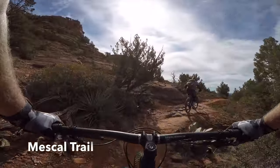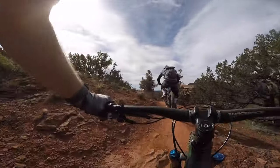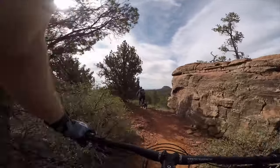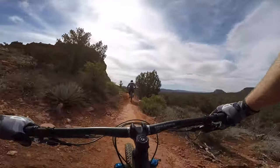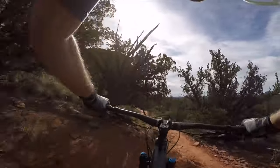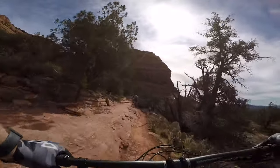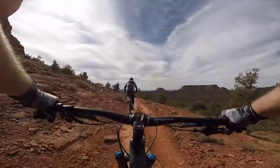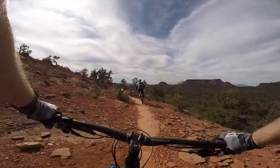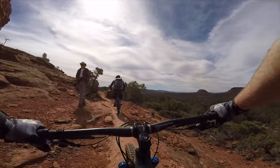Now we're back on Mezcal. Mezcal is a cool trail because you ride along the red rock — it's fun switching between the dirt and the red rock. There's a little exposure to the right but nothing too crazy, and you get those beautiful views of the canyon and the tall red rocks. This is a popular spot for walkers and hikers, all admiring the views on a beautiful day.